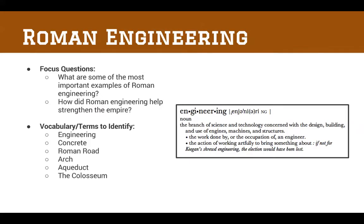Let's look at our focus questions. What are some of the most important examples of Roman engineering? And how did Roman engineering help strengthen the Empire? Vocabulary terms to identify today: engineering, concrete, the Roman road, the arch, aqueducts, and the Colosseum. Engineering is the branch of science and technology concerned with the design, building, and use of engines, machines, and structures — particularly in building and structures.